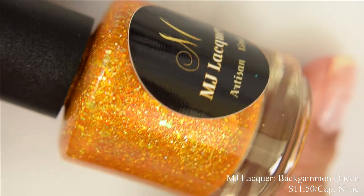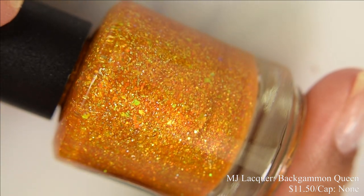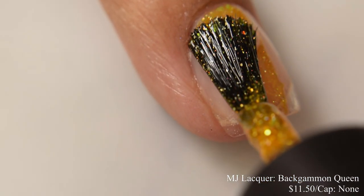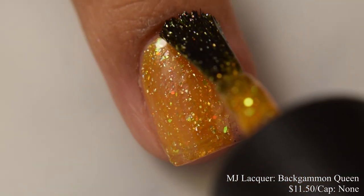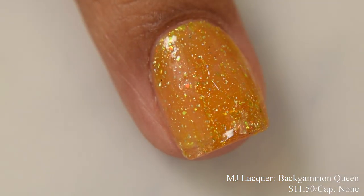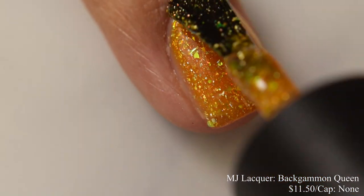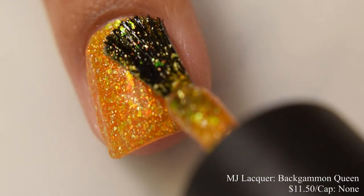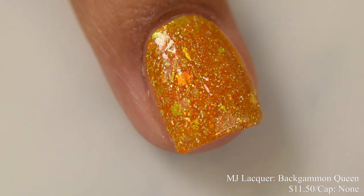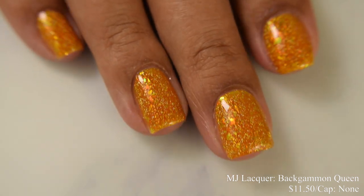MJ Lacquer brings us Bat Gammon Queen. This is an orange base shade with cafe brown holographic micro glitters, iridescent flakes, hex glitters, and holographic micro flakes, inspired by the namesake — the maker actually did tournaments. Price is $11.50 and there is no cap. This has a wonderful opaque jelly-like finish, very smooth on brush strokes and easy to build up. Two normal coats is perfect. This is what I would consider an almost orange-leaning yellow, a bit on the golden rod side — really popping and a very interesting color.